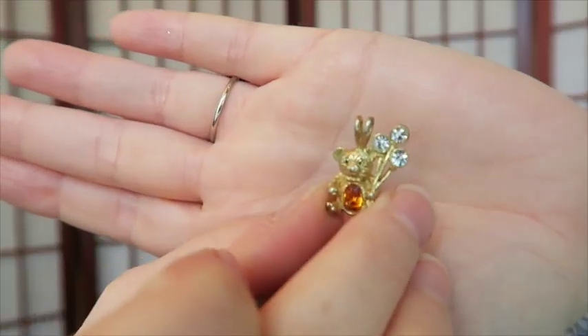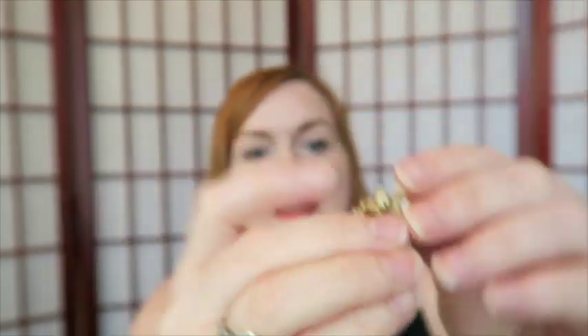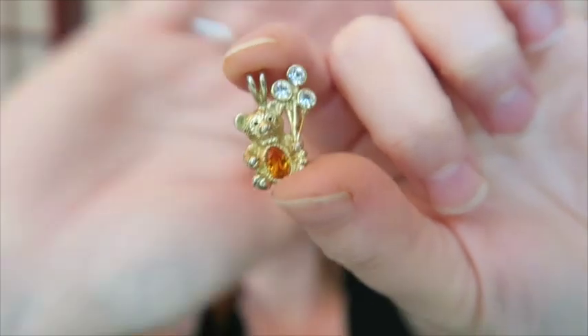This is adorable — it's a little teddy bear holding crystal-y balloons, and I think it's supposed to be a citrine, so it's probably a birthstone-type pendant. It is magnetic but it's still really cute. It's marked on the back: DM with a copyright symbol and then 99. I don't know what that is — I'll have to look it up.